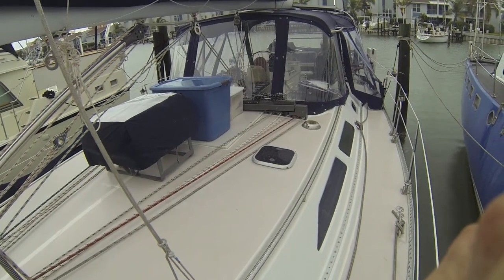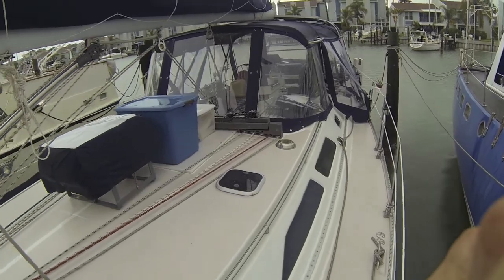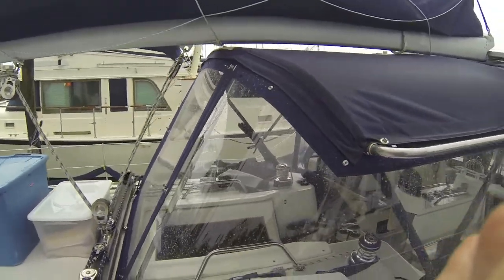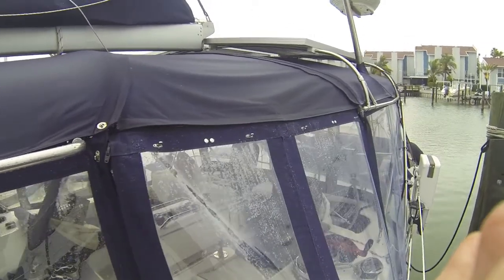It's a nasty, sloppy, ugly day on the Dancer — the day we were supposed to leave. So instead, I'm going to give you a little brief tour of the new Bimini and Dodger built by Kim at Kim's Canvas in St. Petersburg.